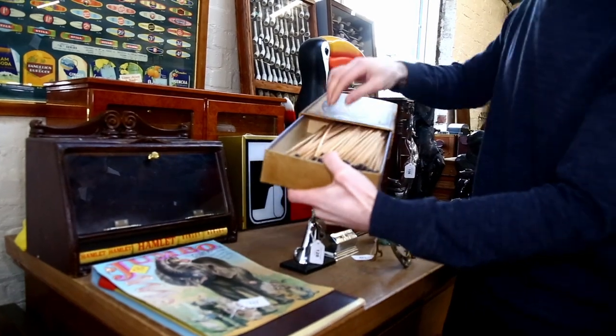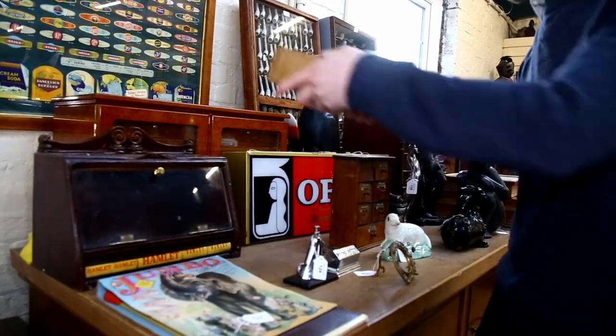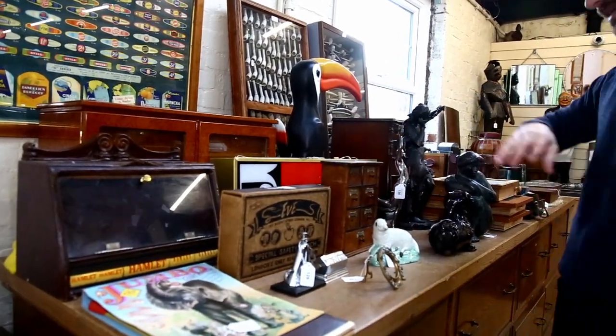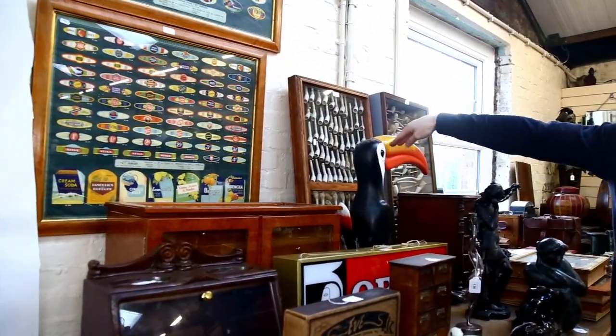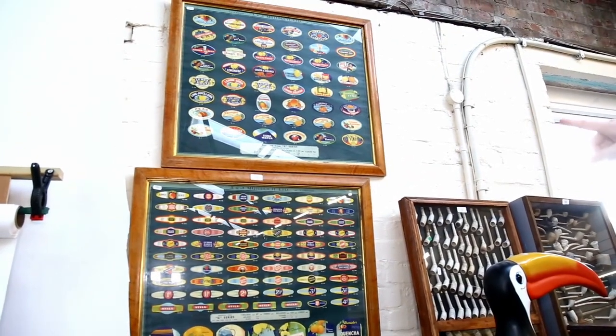If you don't like getting close to the fire, maybe that's your thing. I think each of those are at about £50 to £80. Some really nice advertising figures along here as well, and there's a nice Guinness Toucan, and some lovely bottle labels, really nicely framed.